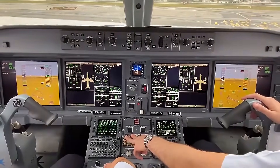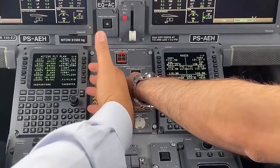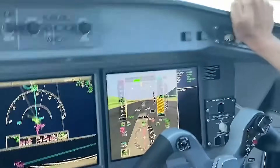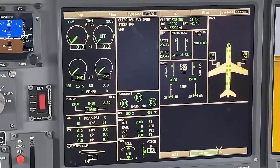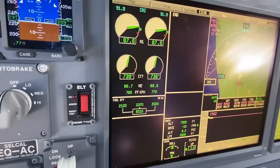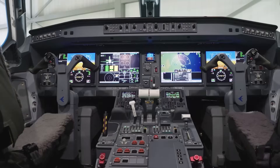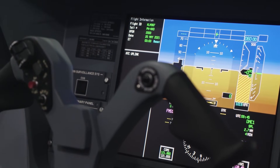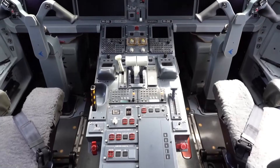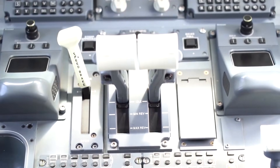Data entry is performed through the multifunction control display unit, providing keyboard-style input for routing adjustments, performance calculations, and communications. The overhead panel is well-organized, providing access to critical systems such as electrical, fuel, and hydraulic controls. A state-of-the-art weather radar system detects turbulence and storm patterns well in advance, allowing real-time flight path adjustments. Ergonomically, the cockpit offers spacious seating with fully adjustable positions and lumbar support to minimize pilot fatigue, and control placement is consistent with Embraer's other aircraft, easing transitions between models.